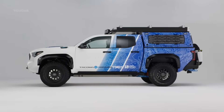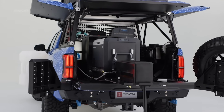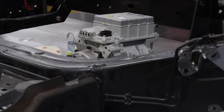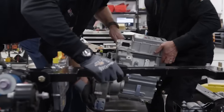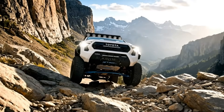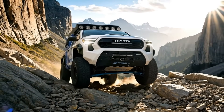Beneath its muscular stance lies a heart borrowed from the future: a hydrogen fuel cell stack inspired by the Mirai sedan, pushing a staggering 547 horsepower to dual electric motors. Instant torque. Zero delay. The kind of silent strength that turns mountains into playgrounds.